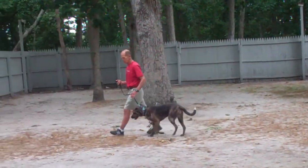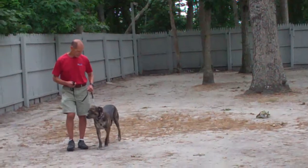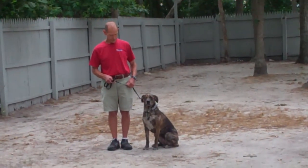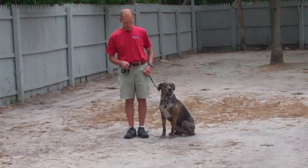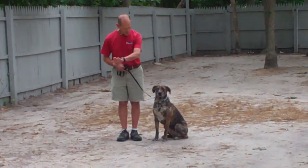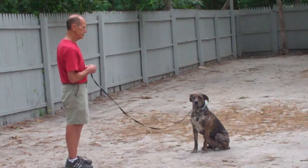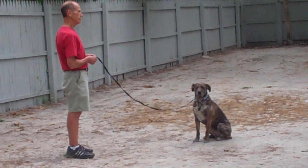Missy should sit nicely right there at your left heel position and she should remain seated until you give her her next command. The next command they're going to demonstrate is the stay command, which uses both a hand and voice command. You're going to take the open flat of your left palm an inch or so in front of her muzzle and give the command to stay. You're then going to walk out to the end of your training leash and Missy should remain seated throughout the entire command. This is a great command to incorporate into your everyday activities.